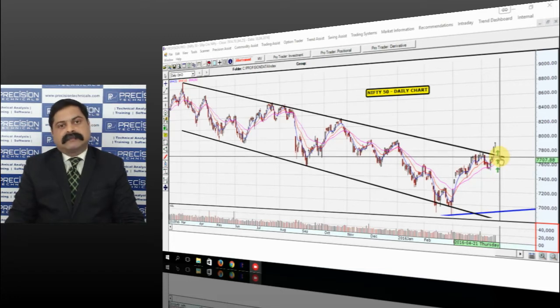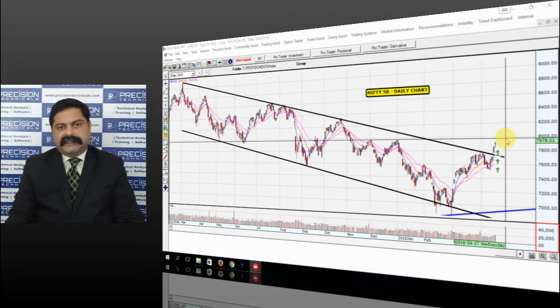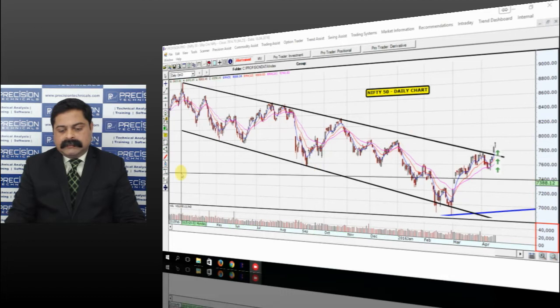For now, maybe for the next few days until we have the next trigger for the markets, we would continue to trade between 8000 on the higher side and 7700 on the lower side for the Nifty. That's the view on the Nifty as of now. As and when the Nifty breaches these levels, we would review the charts again and discuss what's happening with the Nifty and the direction it's going to head.